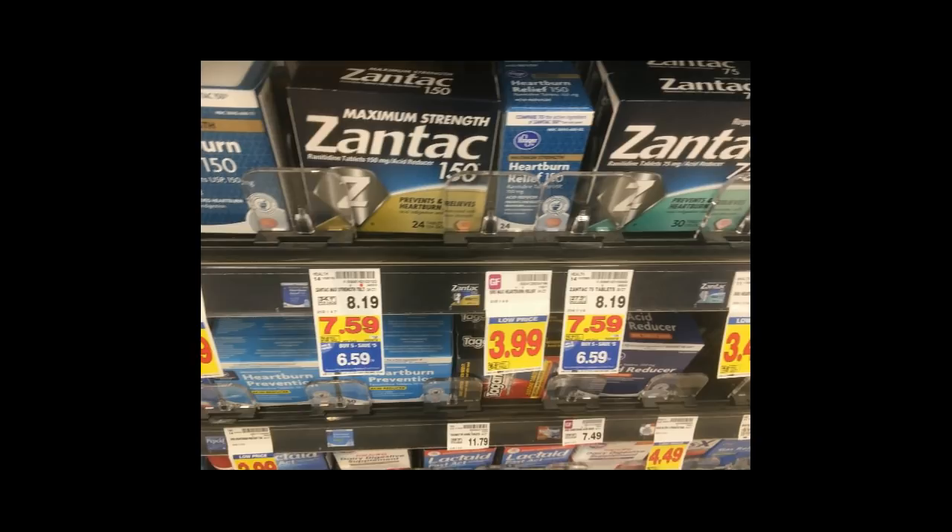Zantac products are $6.59, and we got a $4 coupon in the 3/4 SmartSource, so it makes your final price $2.59.